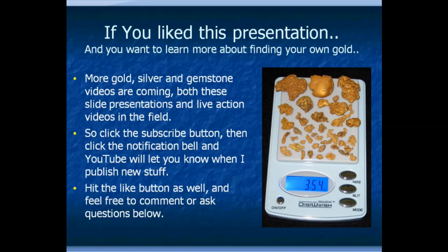If you liked this presentation, I've got a lot more coming — on gold, gemstones, hard rock, placer, and a lot of metal detecting content. Here's three and a half ounces of gold I found a couple years back in one area. If you enjoyed this, click the subscribe button and tick the notification bell so YouTube will let you know when I publish new stuff. Hit the like button as well, and please comment — I'm interested in what you have to say, and I promise to answer any questions. Thanks a lot, and we'll see you again real soon.